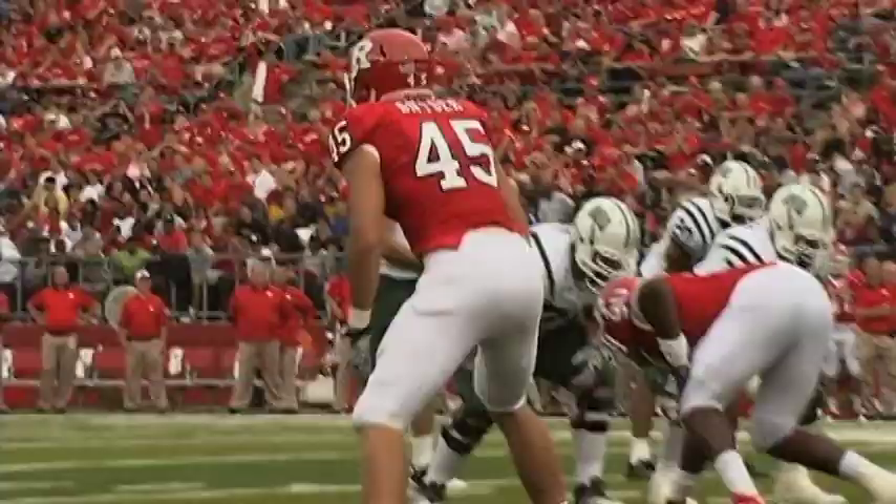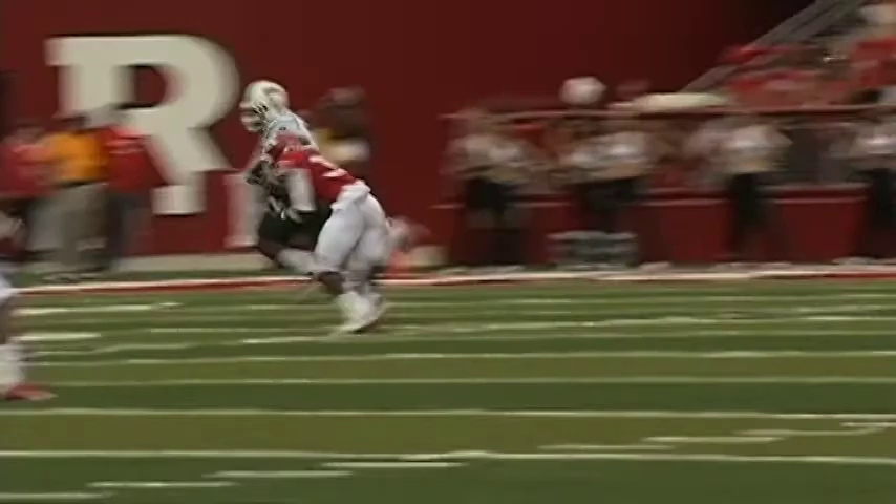Let me expand. The first example: the game at Rutgers. Brazil hauled in three grabs for 65 yards, including a ridiculous one-handed catch for a TD and a nearly impossible conversion on third and 25.